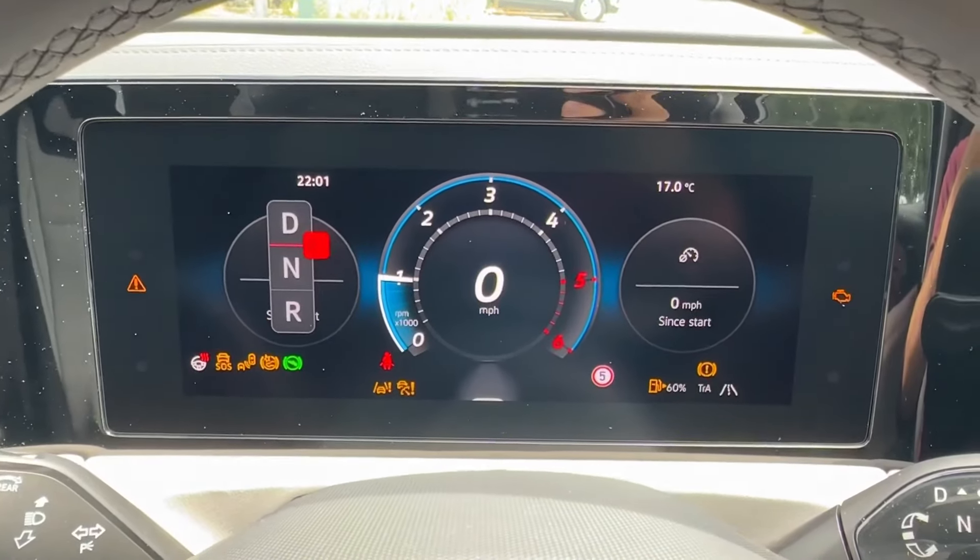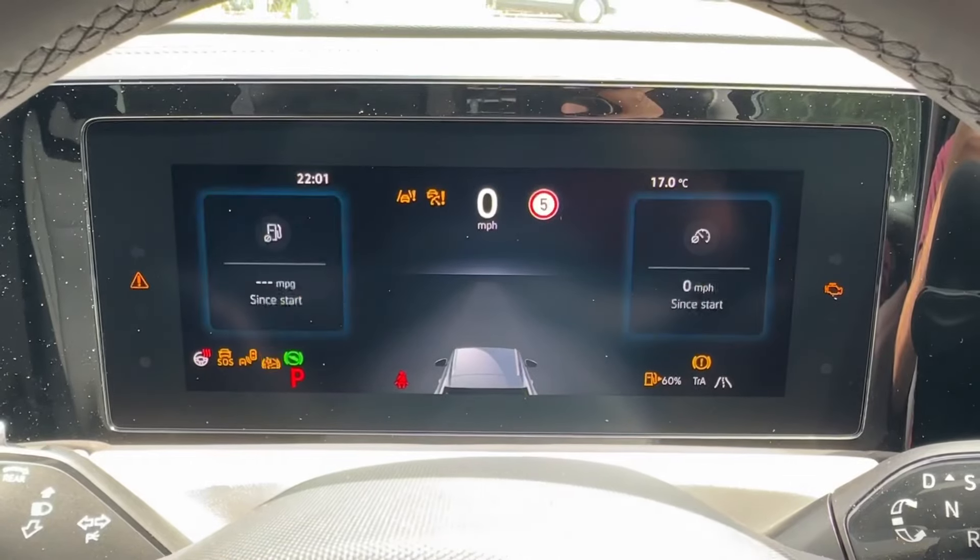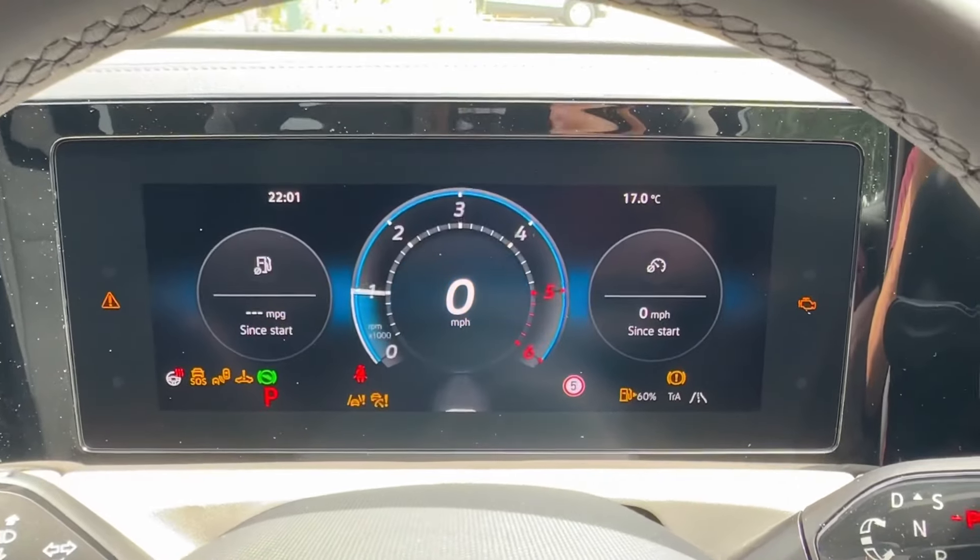Various multiple screens are available to choose from to suit your own individual needs, and can project the likes of adaptive cruise control or offer a more minimalist view.